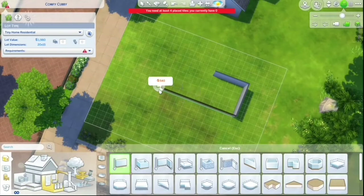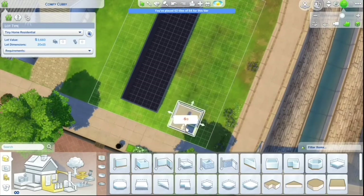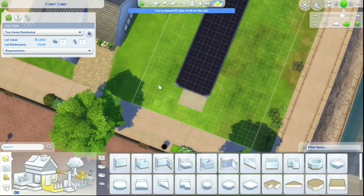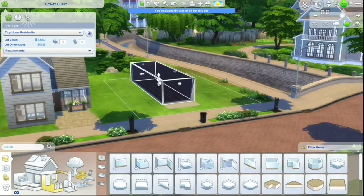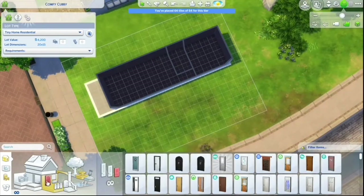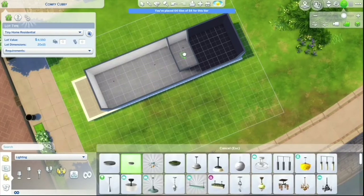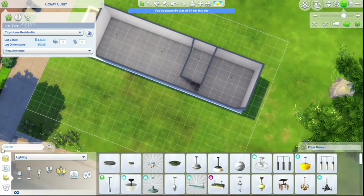Hi friends, my name is Cassidy, welcome to my channel. Today we are building a French country tiny house. This is a speed build with no custom content. Please go ahead and like this video because it really helps out my channel, and subscribe so you know when I post a new video — I post every Wednesday and Saturday.